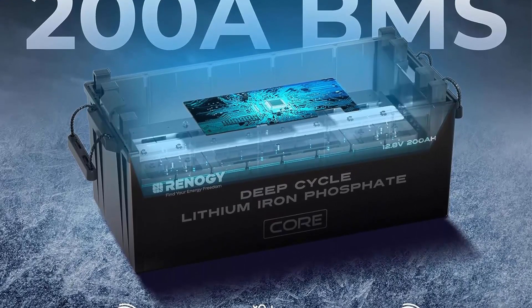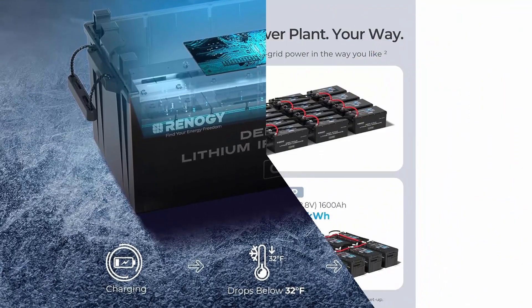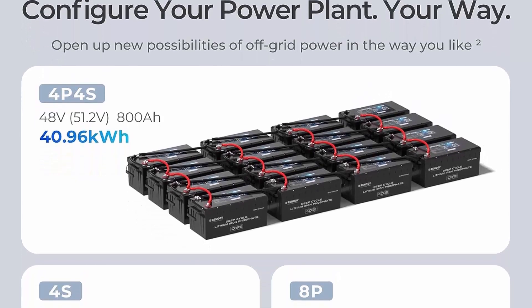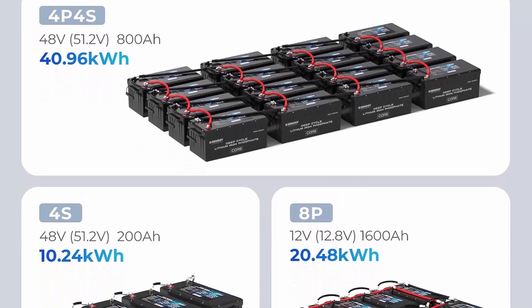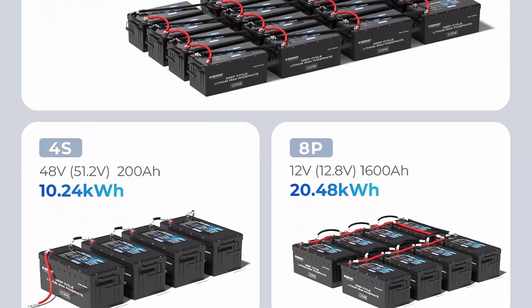Expandable up to 16 in series-parallel for maximum power up to 40.96 kWh (4P4S, 51.2V 800A). True all-round BMS protection — built in with a reliable 200A Battery Management System for regulating high discharge current of up to 200A. The included low temperature cut-off makes for safer charging in winter and consistent performance in the long run.